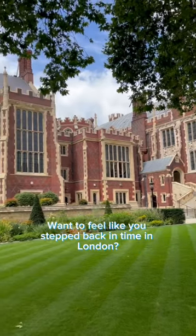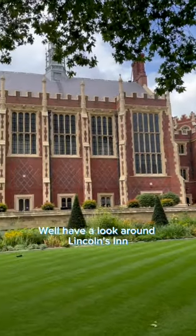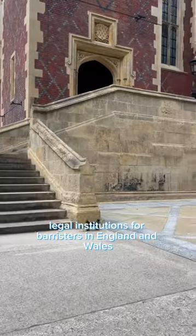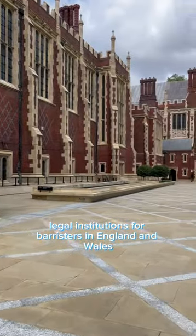Want to feel like you've stepped back in time in London? Well, have a look around Lincoln's Inn, a beautiful historic gem hidden in the heart of the city. It's one of the four Inns of Court here in London, legal institutions for barristers in England and Wales.